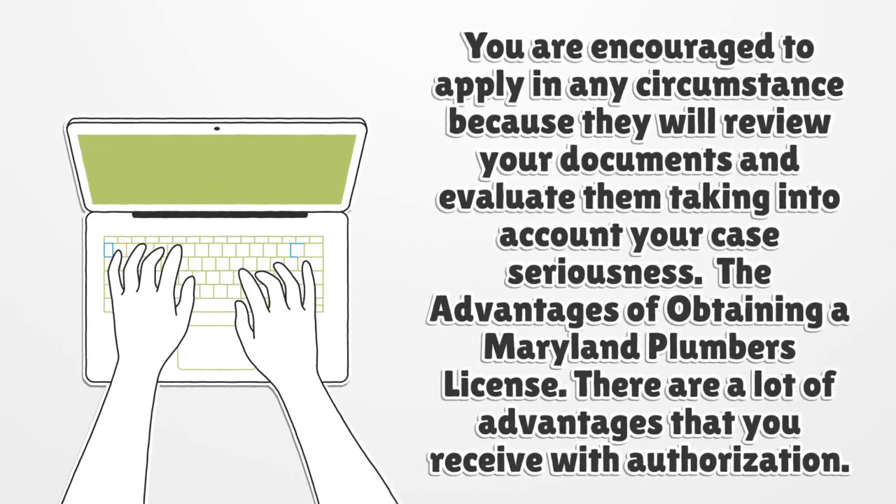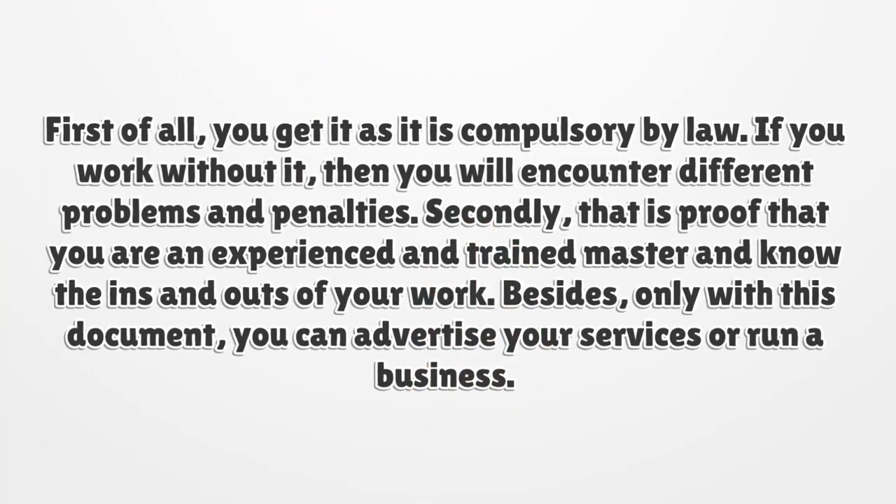The advantages of obtaining a Maryland plumber's license. There are a lot of advantages that you receive with authorization. First of all, you get it as it is compulsory by law. If you work without it, then you will encounter different problems and penalties. Secondly, it is proof that you are an experienced and trained master and know the ins and outs of your work.